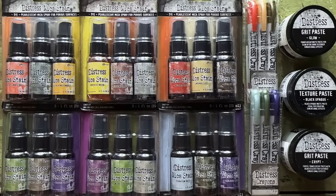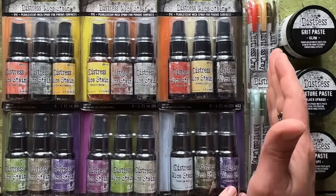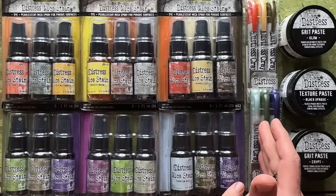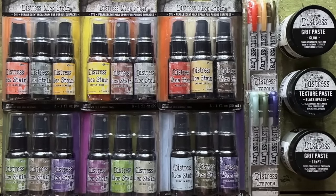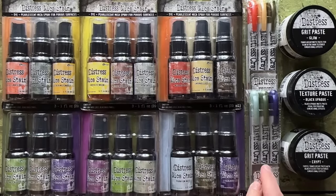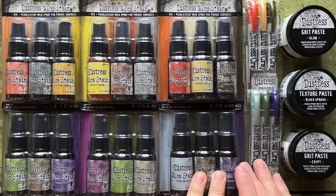What didn't come back this year are crayons — meaning the only thing that came out this year are the 2023 colors in the mica crayons, which are pearlescent. These distress crayons only came out in 2023 colors. If you're looking to restock, retailers may still have some 2022 Halloween crayons, but this is something that did not come back and I don't know if Ranger will bring them back in the future.